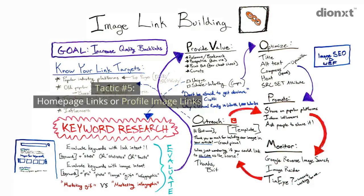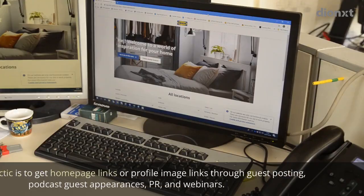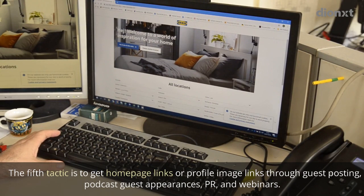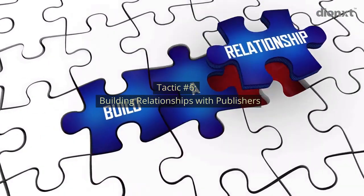Tactic number five: homepage links or profile image links. The fifth tactic is to get homepage links or profile image links through guest posting, podcast guest appearances, PR, and webinars.